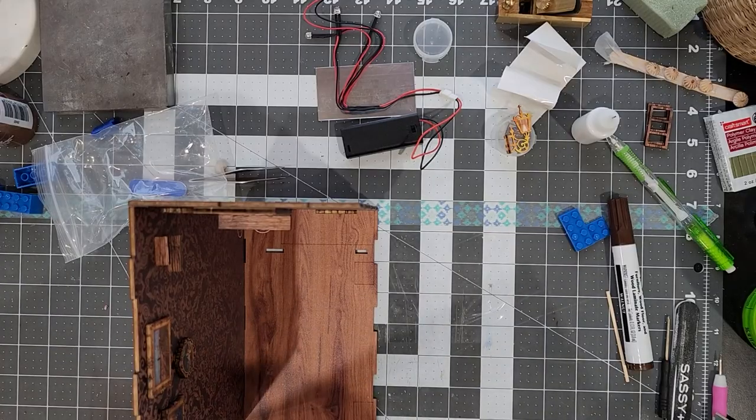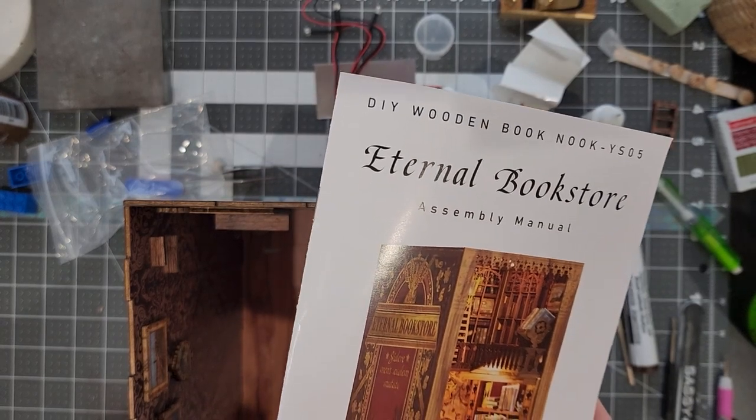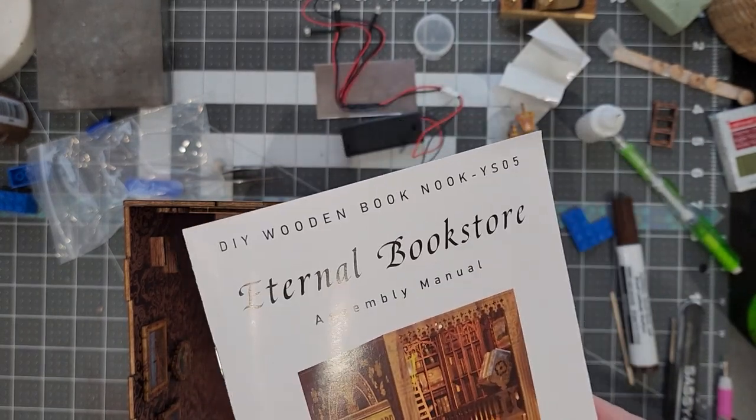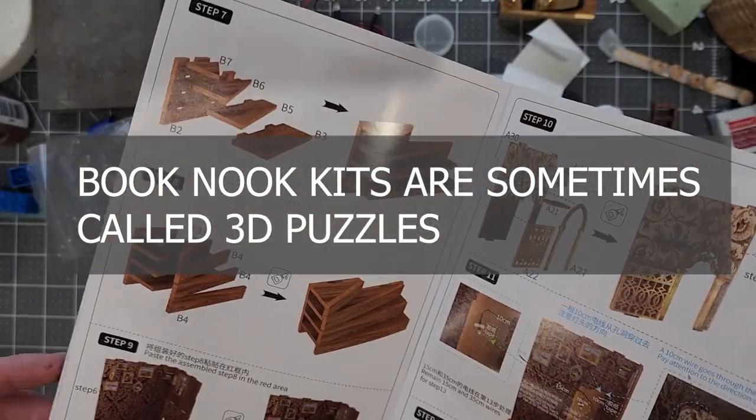Hello, I'm Tara Finley and this is part two of me assembling Eternal Bookstore, the DIY wooden book nook, sometimes referred to as a three-dimensional puzzle.